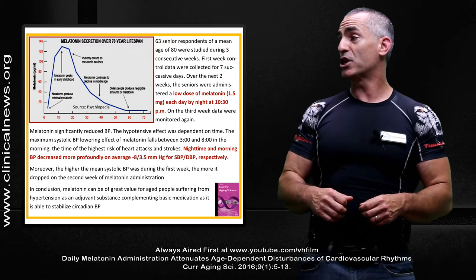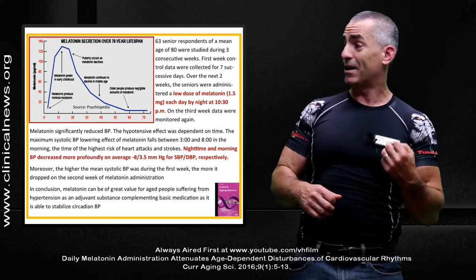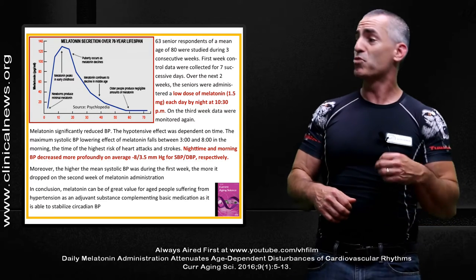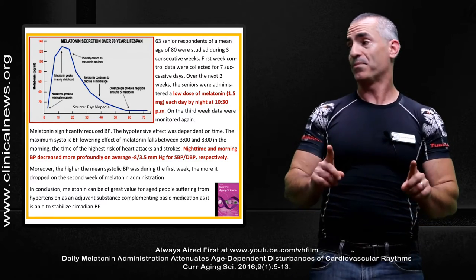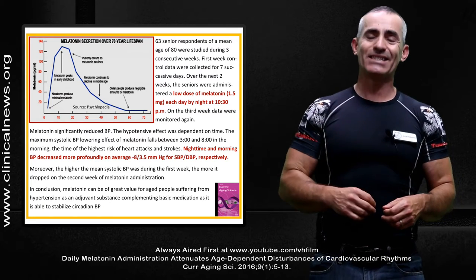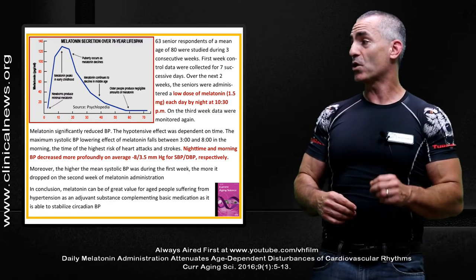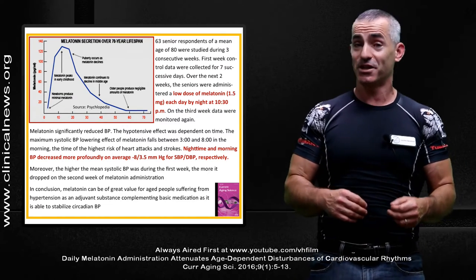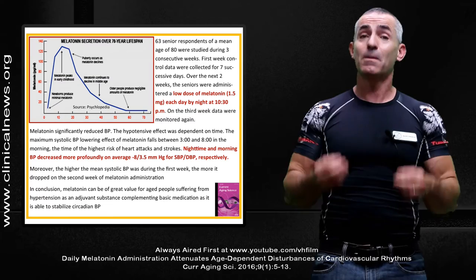Nighttime and morning blood pressure decreased more profoundly, on average about 8 points systolic and 3.5 points diastolic respectively. Moreover, the higher the mean systolic blood pressure was during the first week, the more it dropped on the second week of melatonin administration — meaning the more you needed it, the better it worked.